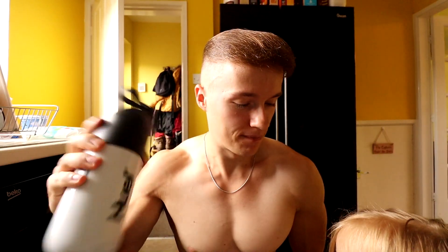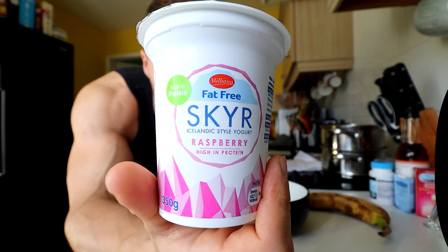Quick protein sources if you can't be bothered to cook are: protein shakes, protein bars, plain ready-cut meat you buy from Tesco or any supermarket near you, milk is high in protein, protein yogurts from any supermarket, and sandwiches are high in protein too — like 30 grams of protein and 300-400 calories in a ready-made sandwich from Tesco, Aldi, Lidl, wherever you go.